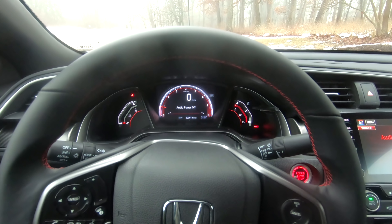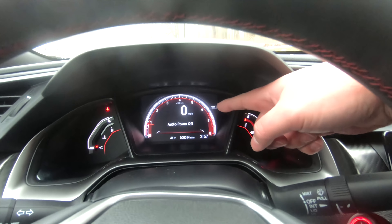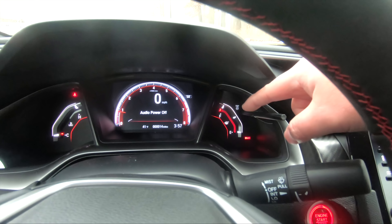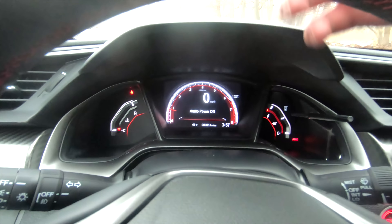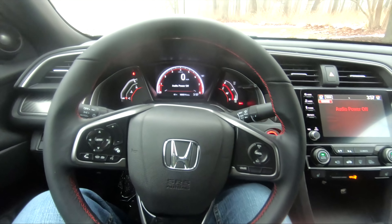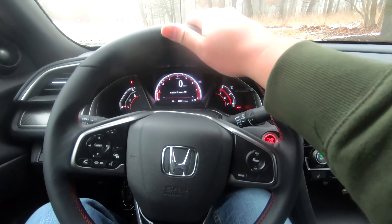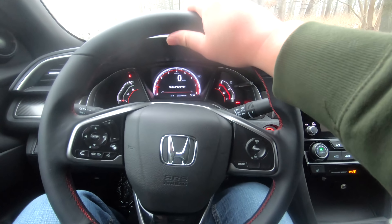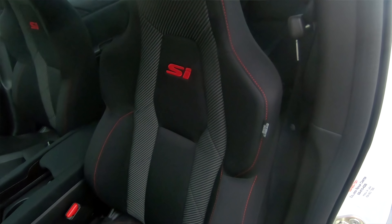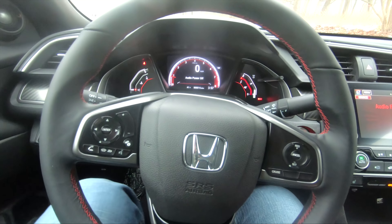Behind the wheel of the Civic Si, let's start with the gauge cluster, which looks really futuristic. You do have one huge screen there, and on the side, fuel and temperature which utilizes these red bars, which just makes it look different — and that's not a bad thing. The steering wheel looks pretty good, although it feels like vinyl rather than leather. You do get nice stitching all around, and you do get that on the seats as well.